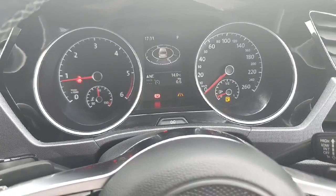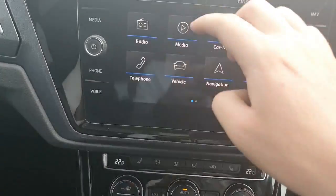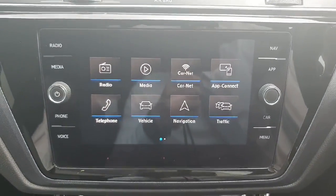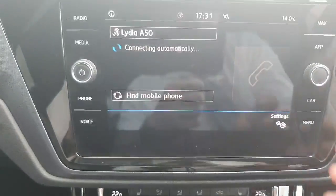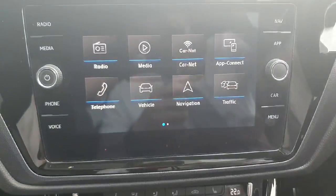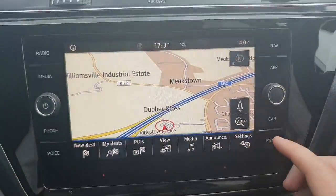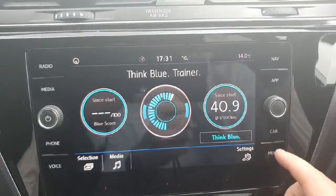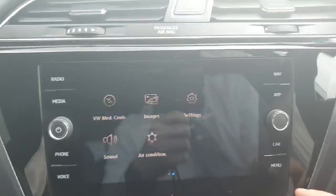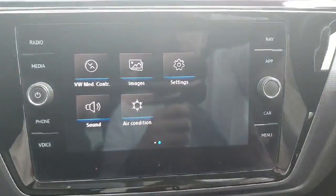Moving over here, we have the lovely touchscreen radio. It comes with everything you really need — telephone, media, Bluetooth for your music and podcasts, and your maps. It even has vehicle information features, and this is for your sound system — your bass and so on when you're listening to music.